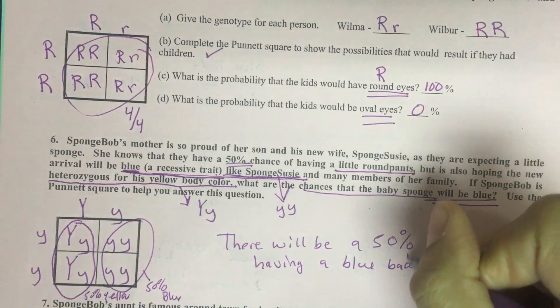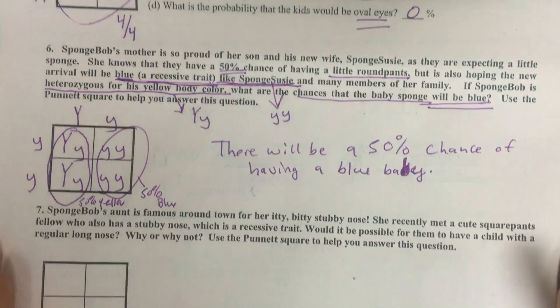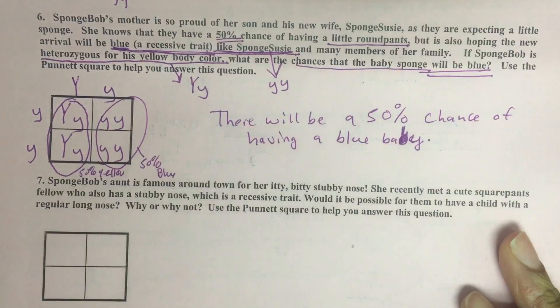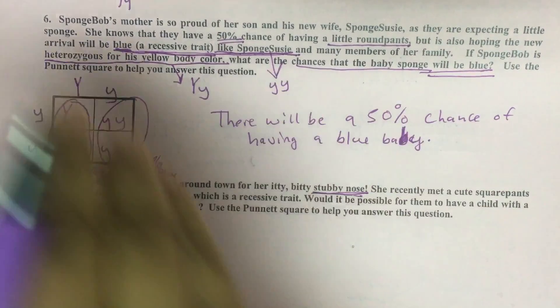Just kidding. All right, number seven, almost done. SpongeBob's aunt is famous around town for her itty bitty stubby nose — so, stubby nose.